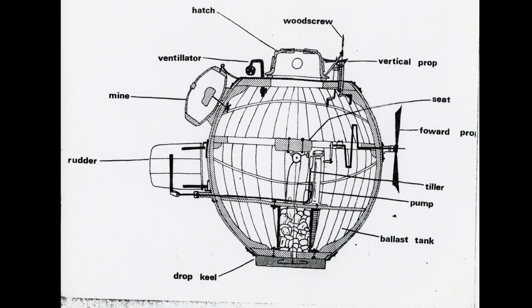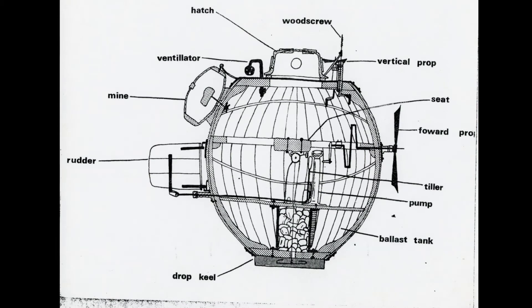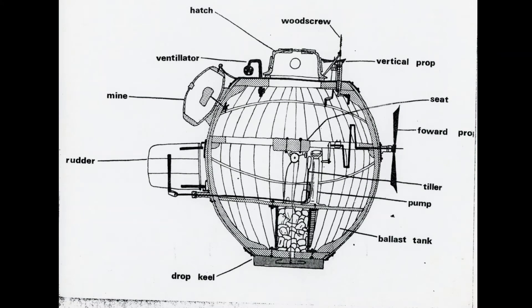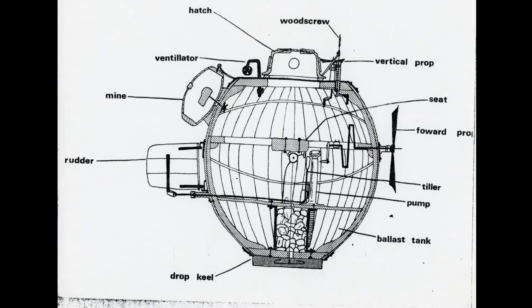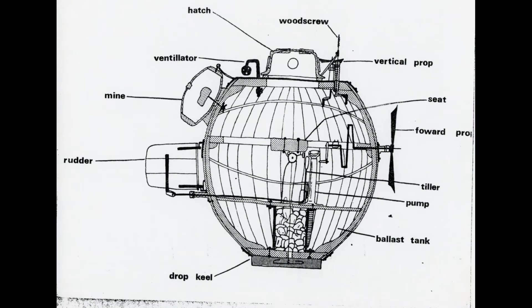When he wished to descend, the operator would have to use his foot to push down on a brass valve, letting water into the submarine to increase its weight. When he wanted to rise, he could operate two pumps with his hands to remove the water. This alone would take both hands and a foot, but that still leaves the matter of moving forwards, backwards, and side to side.